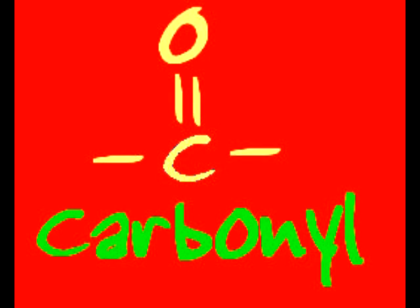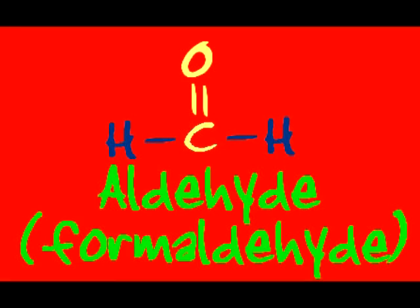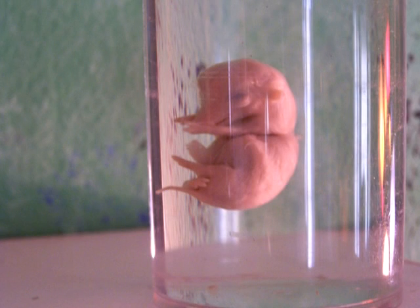If you have a carbonyl — a double bonded O — one end of the molecule, that's where it needs to go. Dead organic samples can be soaked in aldehyde. It's great for preservation, now just open wide.